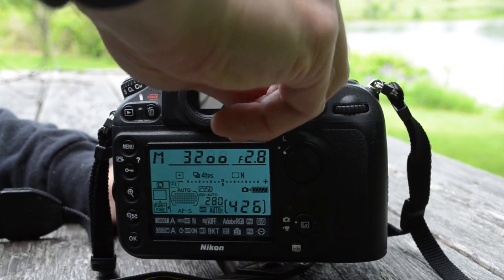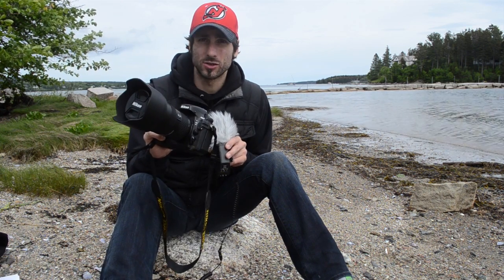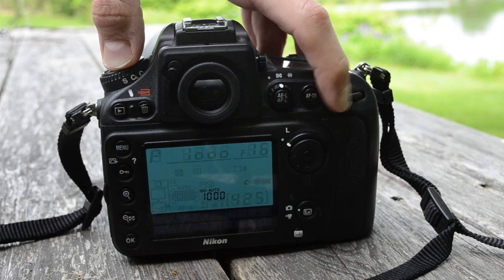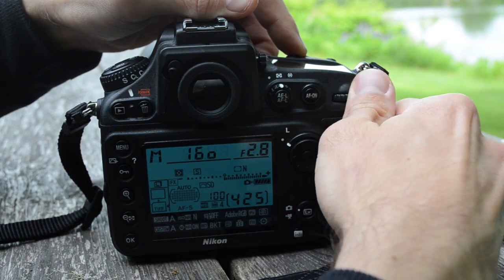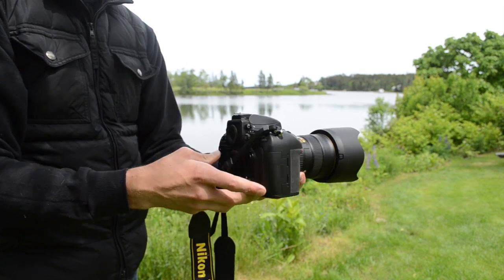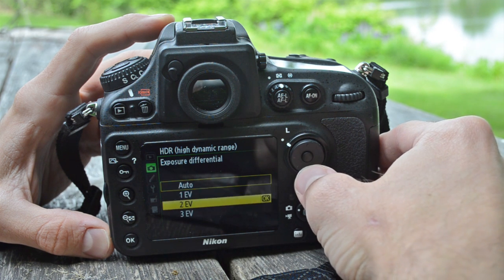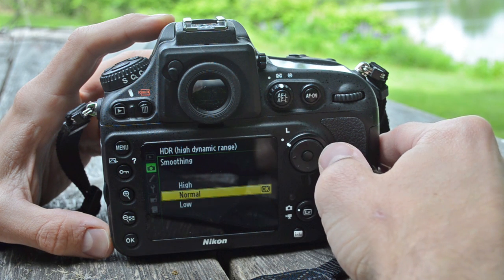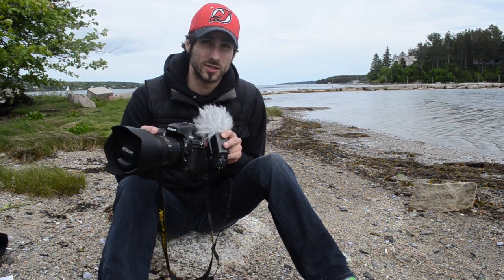Exposure on the D800 has been improved with a new TTL metering system featuring a 91,000-pixel RGB sensor. The maximum ISO range remains the same as the D700 at 25,600, but we now have a new low ISO at ISO 50. Shutter speed matches the D700 from 30 seconds/bulb up to 1/8000th of a second. I noticed the auto ISO defaults to lower settings than I would elect, so I recommend manually setting the ISO, especially indoors. The D800 also has an HDR mode, though great exposure bracketing means you could bracket and process your own HDR in Photoshop. You can also do white balance, active D-lighting, and flash exposure compensation bracketing.